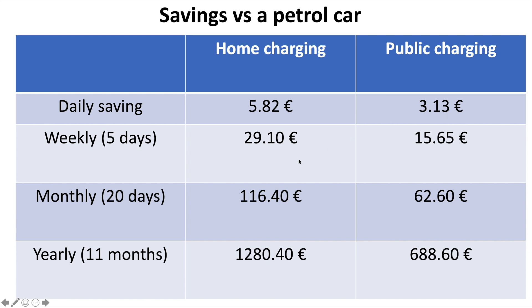Looking at a five-day working week, the saving over petrol is 29 euros and 10 for home charging, or 15 euros and 65 for public charging. Monthly — about 20 working days — that's 116 euros a month on home charging or 62 euros a month on public charging. Yearly, we've got a massive 1,280 euros saving for home charging and a significant 688 euros saving for public charging — just on fuel costs.